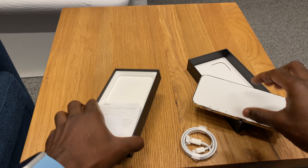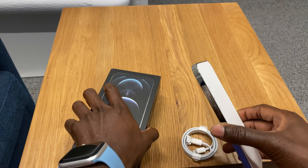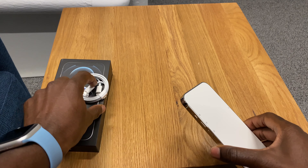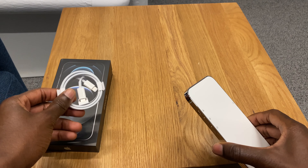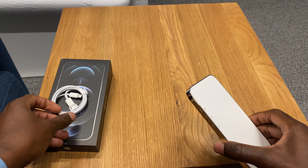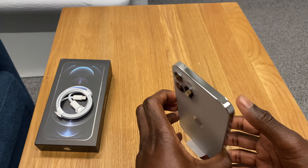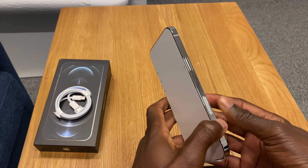The power brick definitely is important, and I feel like removing it does have its benefits. But they should have done it a little bit differently, especially because a lot of people don't actually have power bricks that support USB-C to Lightning. Most people have the standard USB-A power bricks, so that is a little bit of a bummer. But if you've been in the Apple ecosystem and upgrading fairly recently, then you're going to have a Type-C brick. And if you don't, you can get one from Apple's website for about 20 bucks.